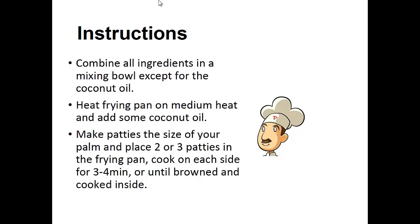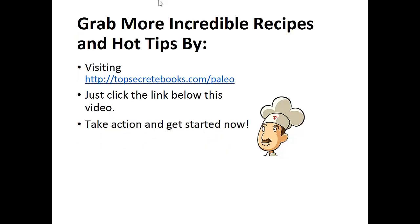Instructions: Combine all the ingredients in a mixing bowl except for the coconut oil. Heat the frying pan on medium heat and add some coconut oil. Make patties the size of your palm and place two or three patties inside the frying pan. Cook on each side three to four minutes until browned and cooked inside. And that's the recipe of the day.